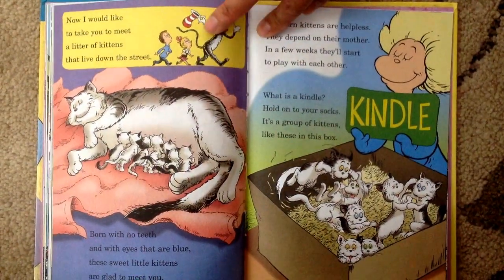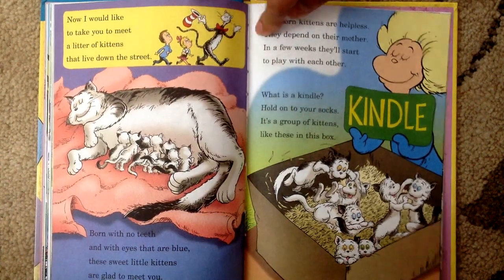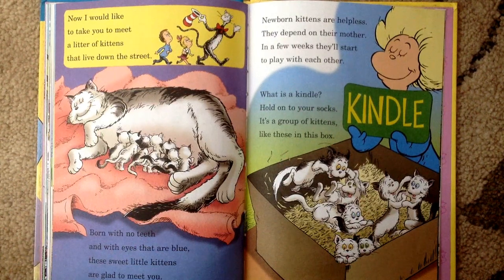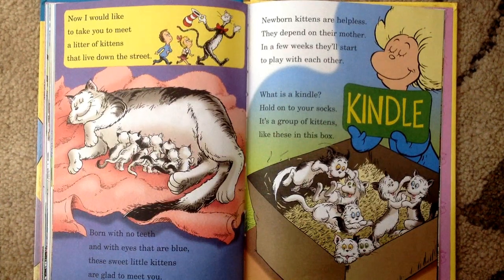Now, I would like to take you to meet a litter of kittens that live down the street. Born with no teeth and with eyes that are blue, these sweet little kittens are glad to meet you. Newborn kittens are helpless. They depend on their mother. In a few weeks, they'll start to play with each other. What is a kindle? Hold on to your socks. It's a group of kittens like these in a box.